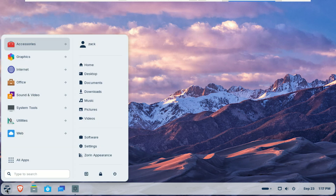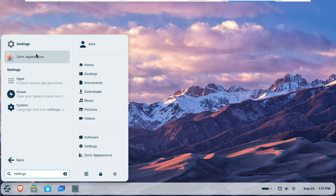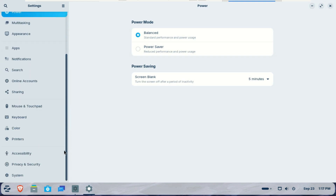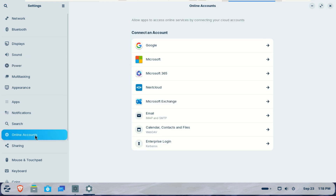For many users moving from Windows, seamless access to cloud files is essential. That's why Zorin OS 18 introduces OneDrive integration within the built-in Online Accounts feature. To set it up, open the Settings app, go to Online Accounts, select Microsoft 365, then click Sign In and enter your details. Your OneDrive files will then appear in the Files app sidebar, ready to browse and manage.